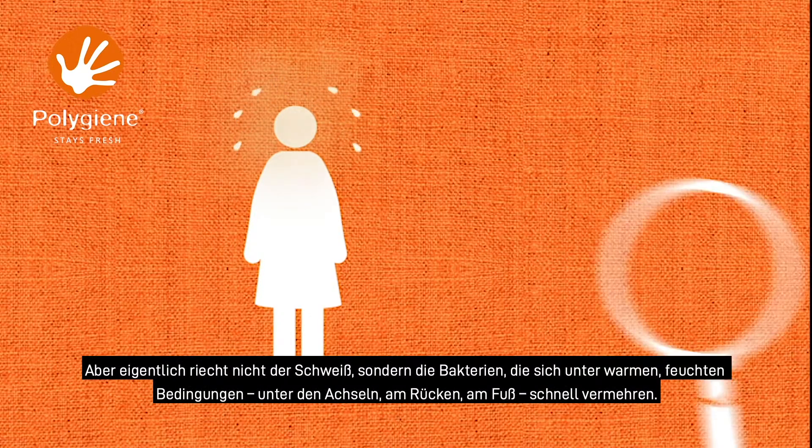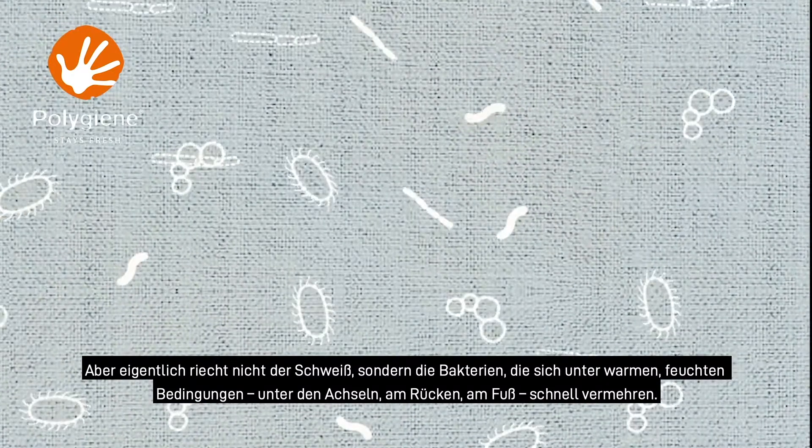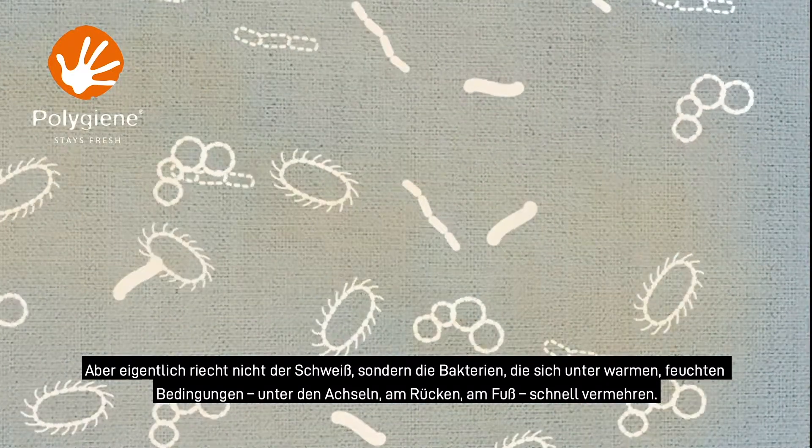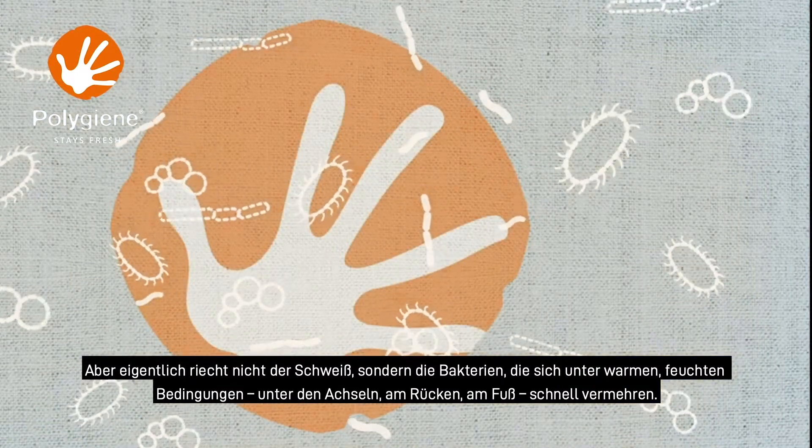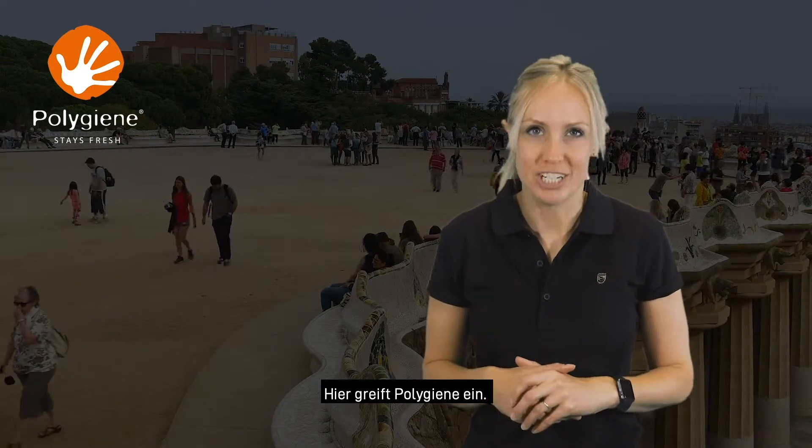But it's not actually your sweat that smells. What smells is the bacteria which quickly multiplies in warm moist atmospheres like your armpits, your back and your feet. And that's what Polygene stops.